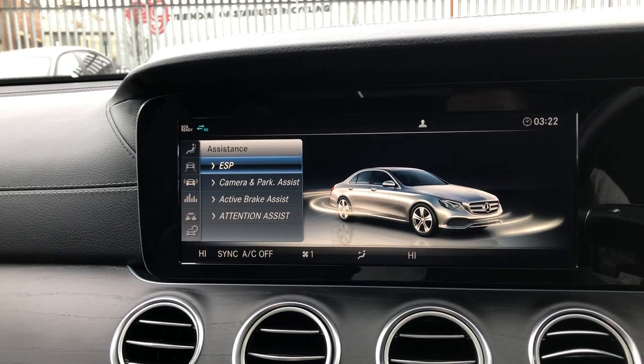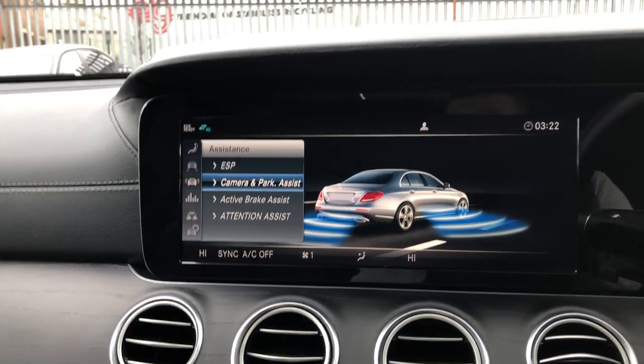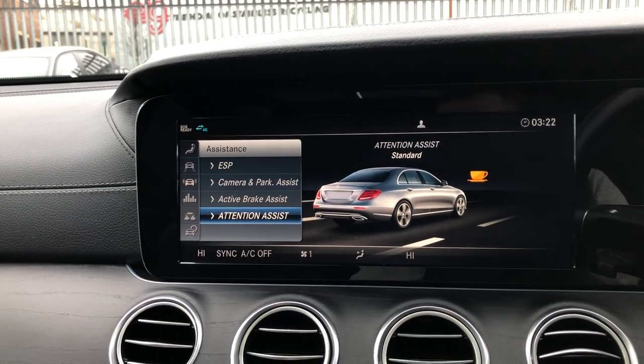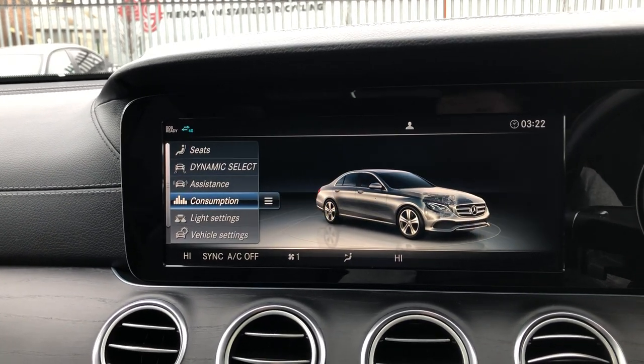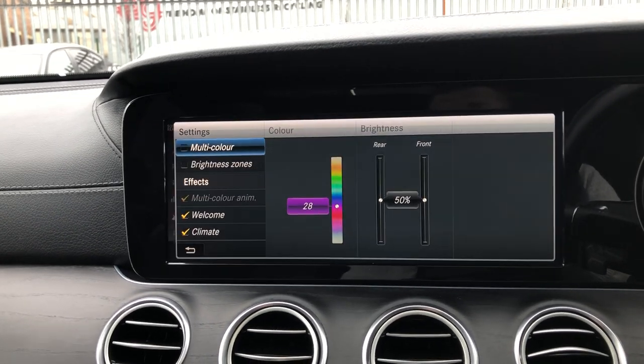You've got vehicle data — your steering angle, brake distribution force, and throttle response. Really nice for those that want to know exactly what's going on. You've got assistance features: ESP, camera, and park assist — yes, it has got park assist. You can also see brake assist and attention assist. Then consumption, light settings, and ambient lighting — the one that everybody wants to know about.